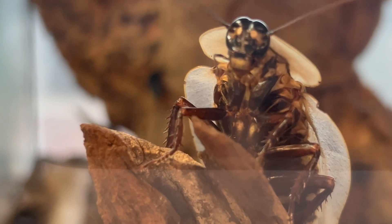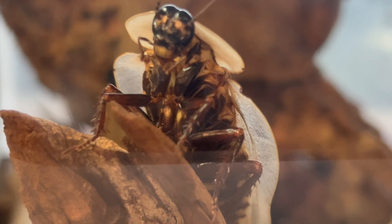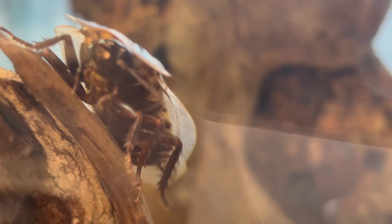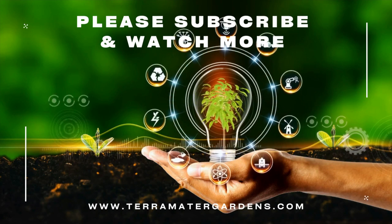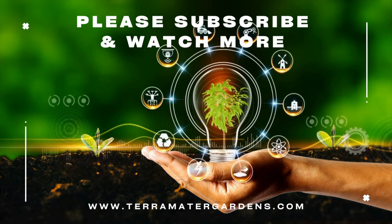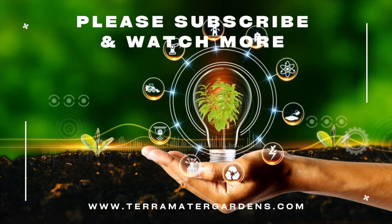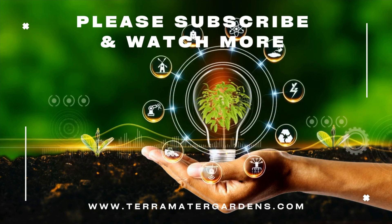If you found this exploration as intriguing as we did, please give us a thumbs up and share your thoughts in the comments below. Stay tuned for more insights into the world of insects on our channel. Thank you for joining us. Don't forget to explore our other videos and subscribe for more informative content. Until next time, may your insect collection thrive and may your giant South American cave roaches bring wonder and natural beauty to your insect keeping adventures. Farewell and happy insect keeping.